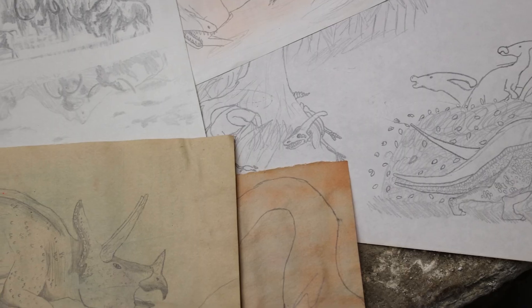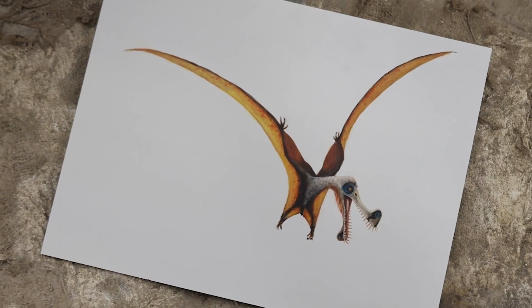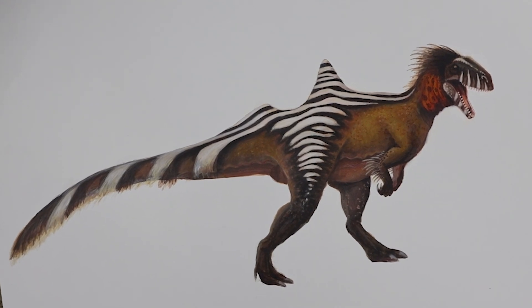The world of dinosaurs is very fantastical, very creative. It's hard to imagine that such creatures actually lived, but I've been drawing dinosaurs for quite a long time.